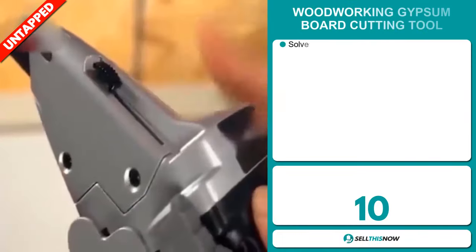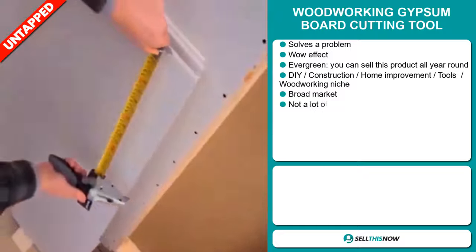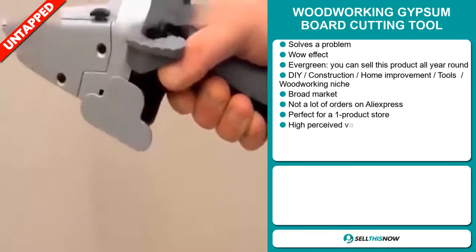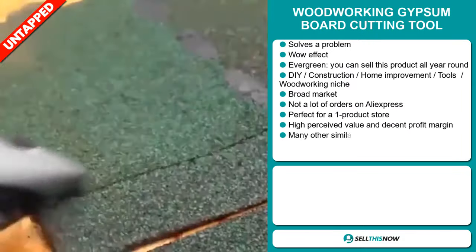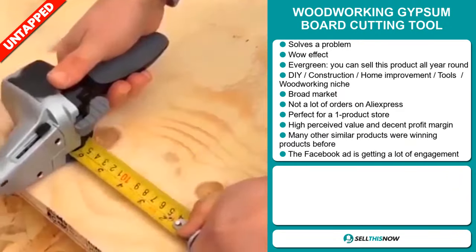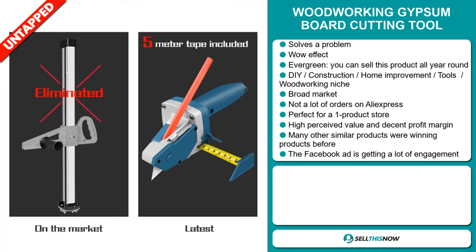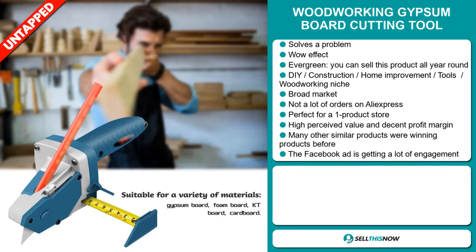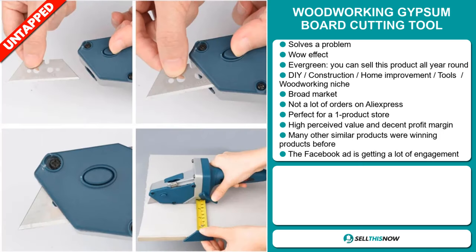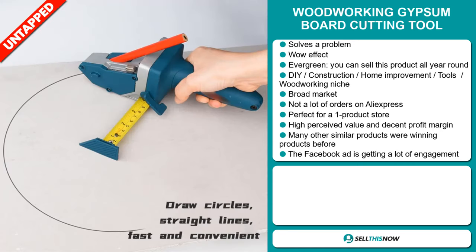Our next product is the Woodworking Gypsum Board Cutting Tool. Now this is a problem solver. It definitely has that wow effect and it's an evergreen product, which means you can sell this all year round. It falls under the DIY construction, home improvement tools, woodworking niche markets. We also think that this item has a broad market base and a lot of untapped potential. So far there haven't been many orders on AliExpress, so you could definitely take advantage of this. And it's perfect for a one product store.